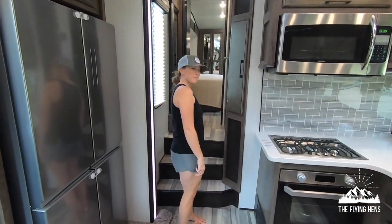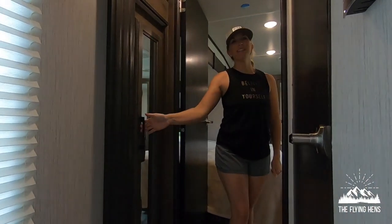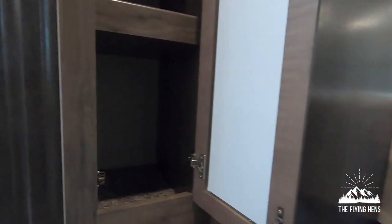Come on to the bedroom. Right before the bedroom is a pantry. It's not that big but it's still there — and deep.